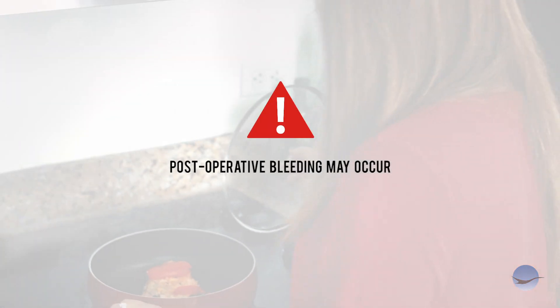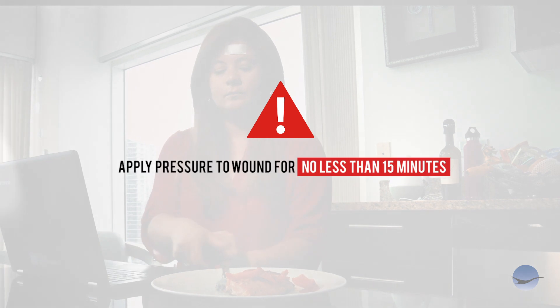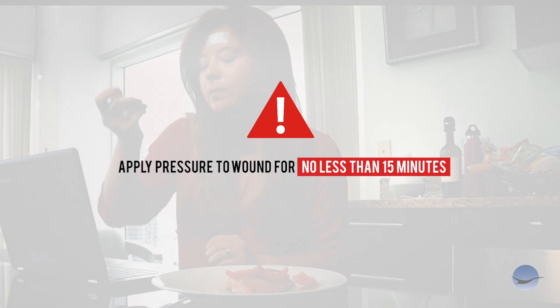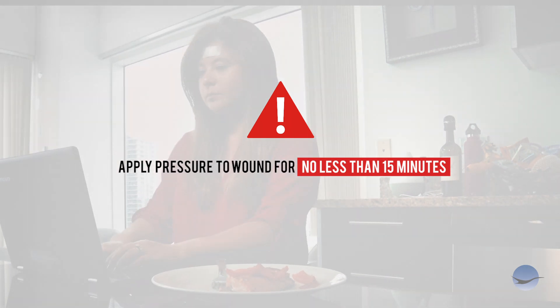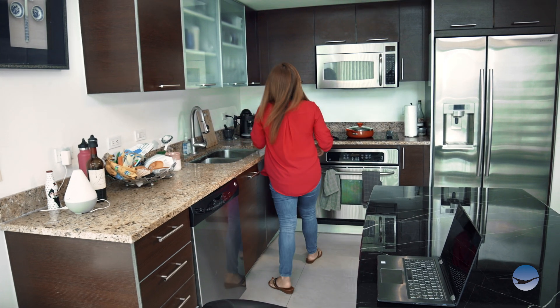Post-operative bleeding can be common. If this should occur, apply firm direct pressure to the site for no less than 15 minutes without easing up. If bleeding continues after 15 minutes, please call the office to speak to one of our providers.